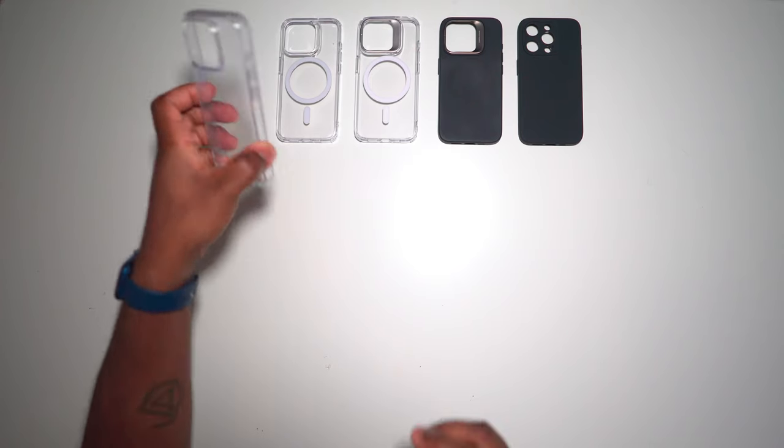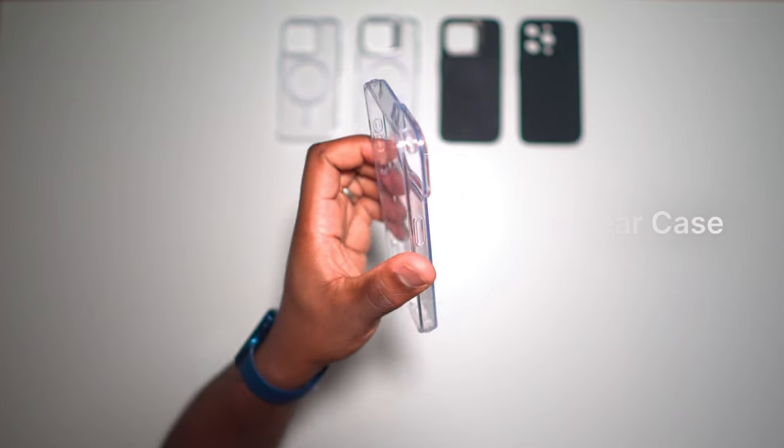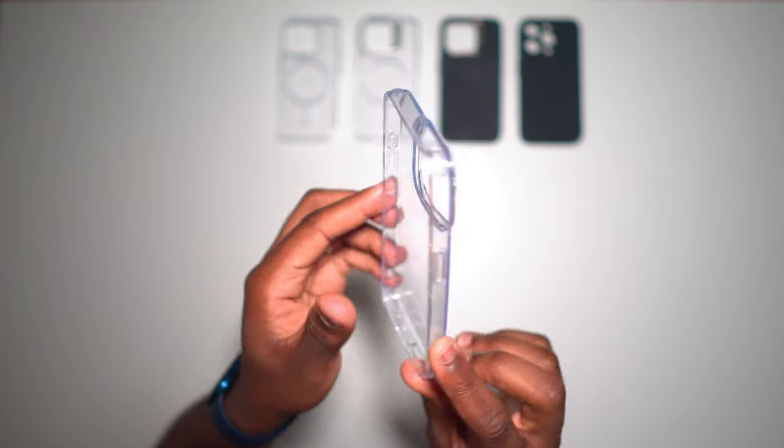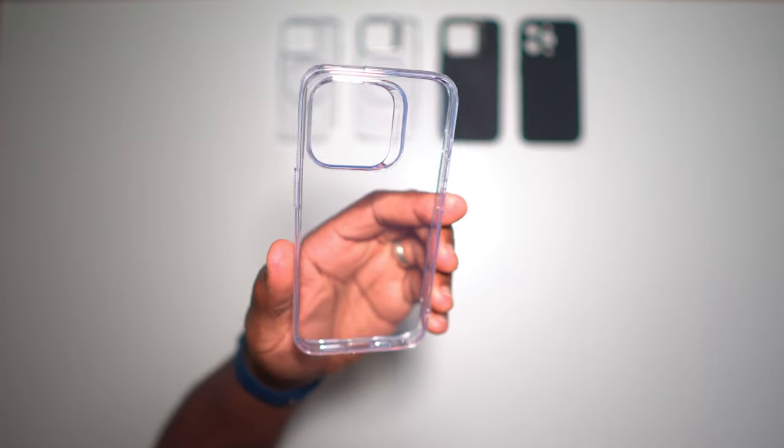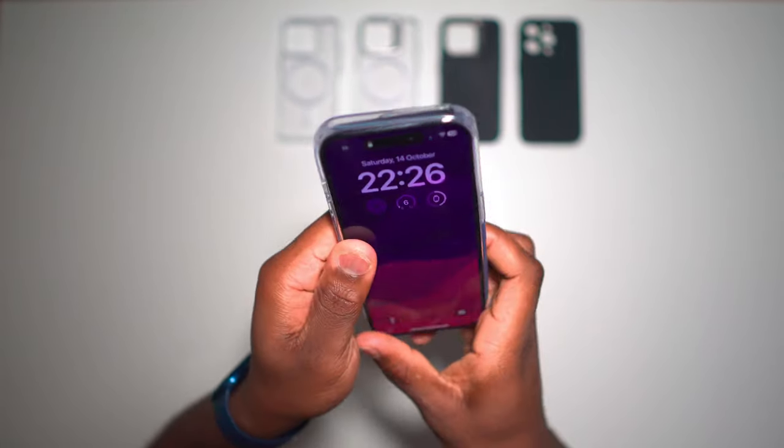This is the clear case, part of ESR's Xero series. For those of you who want the basic case with no fuss, this is the case for you. This lightweight transparent case is made entirely out of flexible TPU and it fits firmly and snugly on your phone. All of the buttons are very responsive and clicky, which you'll notice is a common advantage of all of these ESR cases.